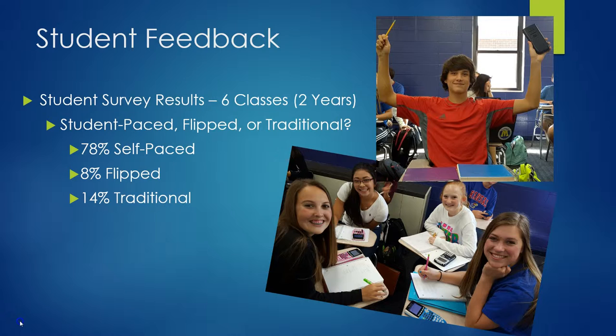Here's some of the student feedback. This is out of the results from two years worth of classes — I did it for three classes last year and three classes the year before that, so I've given this survey to six total classes. 78% of students prefer this student-paced model in comparison to flipped or traditional. Flipped would still be a flipped classroom but on a set timeline, where everyone does the same videos on the same nights. And then there's 14% that still prefer the traditional classroom, which is where I used to stand in front of the class and teach day by day.